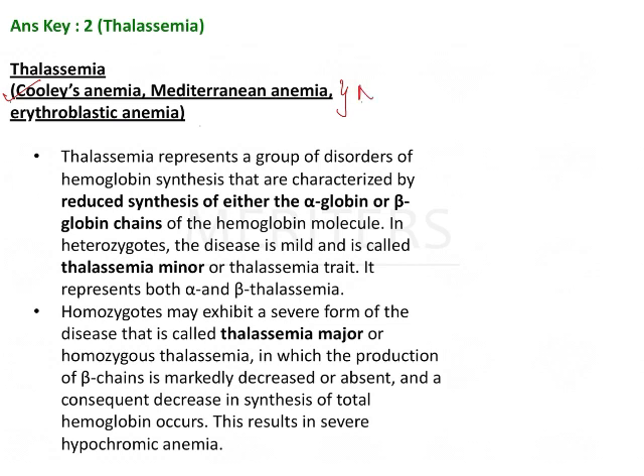All of these were NEET MCQs asked in the medical PG papers. Thalassemia represents a group of disorders. What we need to remember is there is lack of synthesis of either alpha or beta chains. In alpha thalassemia there is decrease in alpha chains, whereas in beta thalassemia you have decreased beta chains.